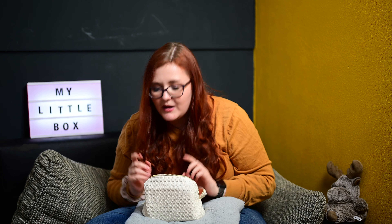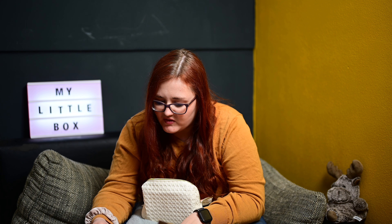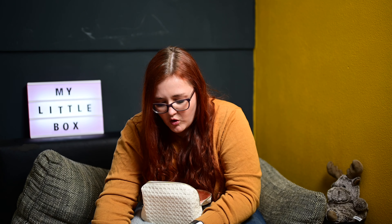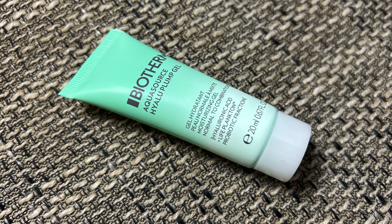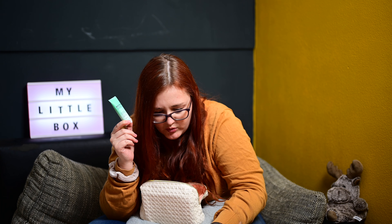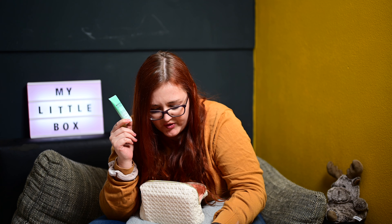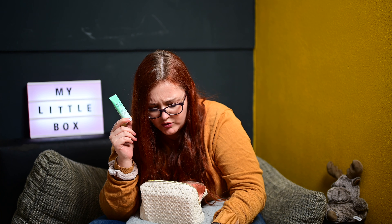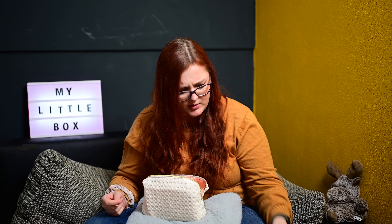Und daran geht es weiter mit Step 4 Massieren – das wäre jetzt der Jade-Stein. Jade hat von Natur aus reinigende, anti-entzündliche und abschwellende Eigenschaften und eignet sich daher perfekt zur Einarbeitung des Serums. Dann kommen wir zu Step 5: Von Biotherm das Aquasource Hyaluron Plankton Gel. Das kenne ich tatsächlich noch nicht, obwohl ich schon viel von Biotherm habe.